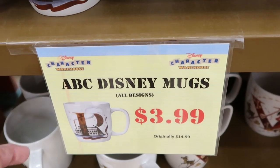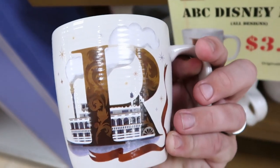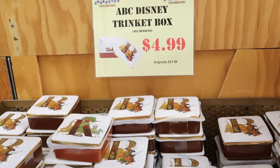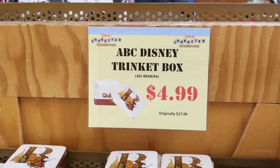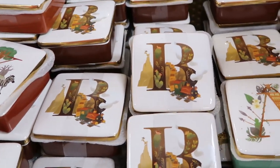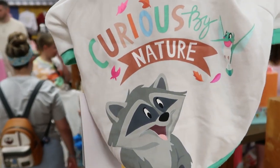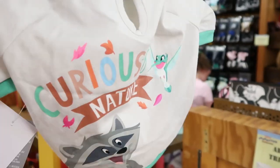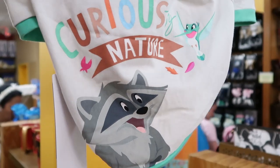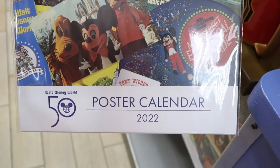The trinket boxes are further discounted to $4.99, originally $17.99. For $10.99 they have a 'Curious by Nature' dog-themed spirit jersey style top — I love the whole design, it's perfect for springtime. For the 50th Anniversary they have a poster calendar featuring Country Bear Jamboree, the Electrical Water Pageant, an old-school Mickey, and the Contemporary Resort — really amazing.